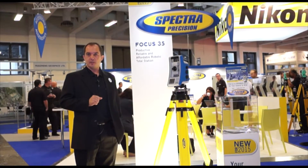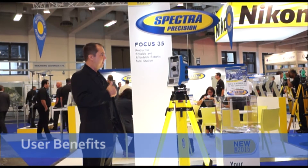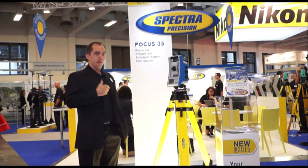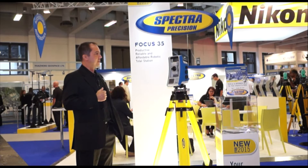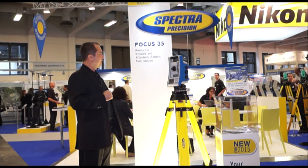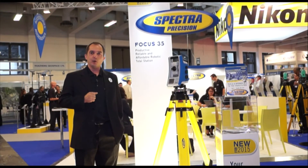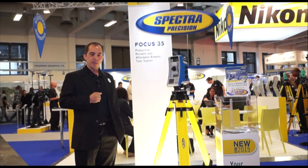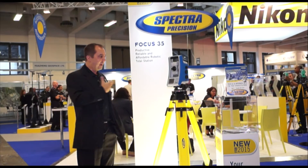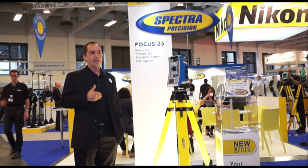The Focus 35 brings key user benefits such as one-man operation, with the data collector connected wirelessly via radio link to the total station. You can easily operate it by one person. It's very reliable and easy to use thanks to our onboard field software. It also features a unique prism tracking technology, making work and operations really easy, productive, and intuitive.